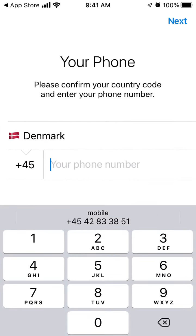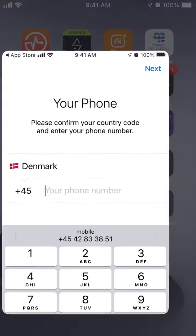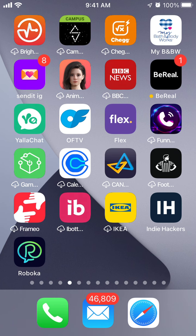Okay, so then you just need to create your account with your details. It's possible to do that using your phone number.